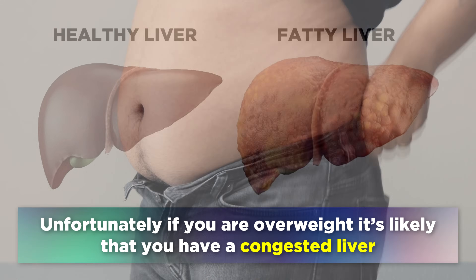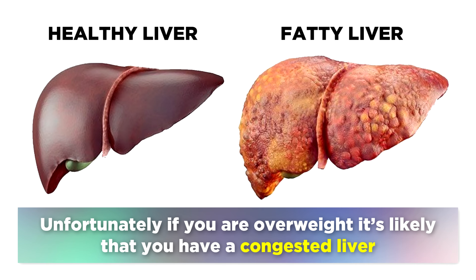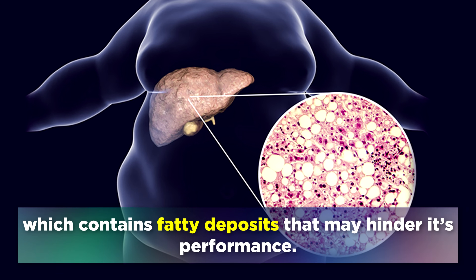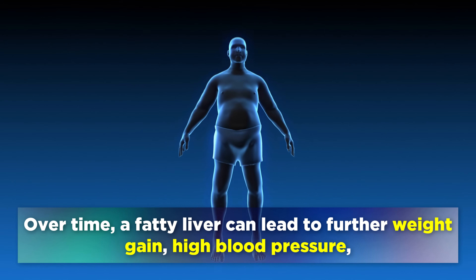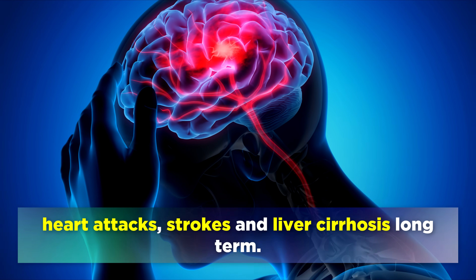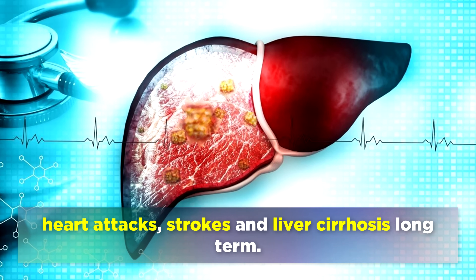Unfortunately, if you're overweight then it's likely that you have a congested liver, which contains fatty deposits that may hinder its performance. Over time a fatty liver can lead to further weight gain, high blood pressure, heart attacks, strokes and liver cirrhosis long term.